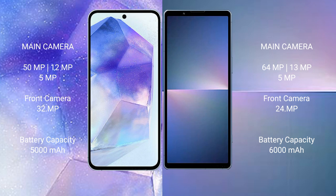Samsung Galaxy A55 has a 5000mAh battery with 25W fast charging support. Sony Xperia 5 Mark 5 also has a 5000mAh battery with 30W fast charging support.